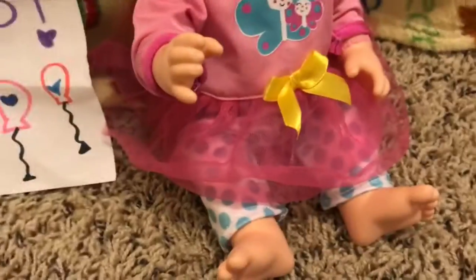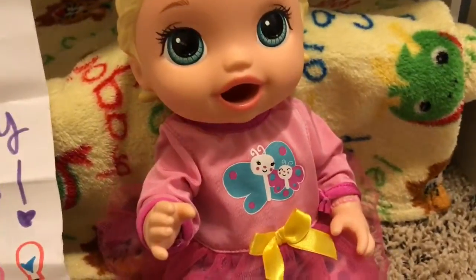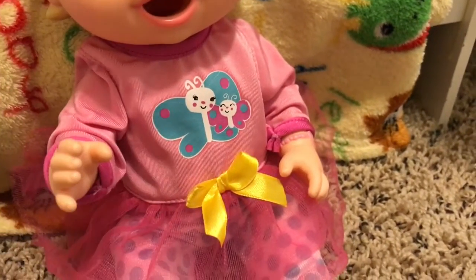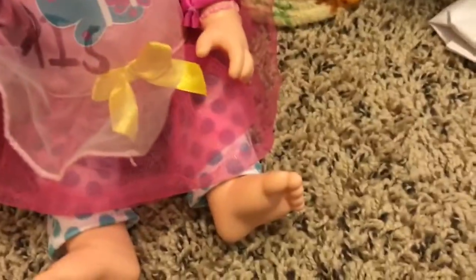What did you get? A blankie! You got a blankie! Here, let's set you up — you're laying down for some reason. Oh look you guys, she got a blanket that says her name on it — Iris! Oh that's so cute! You want to hold it? Now I have something to cuddle at night. Yeah it does — that's so cute!